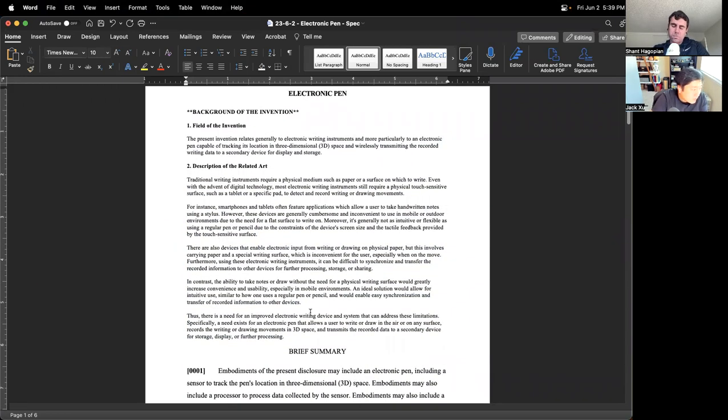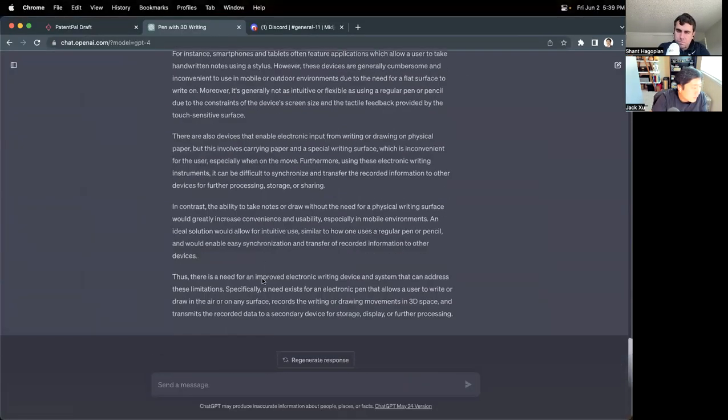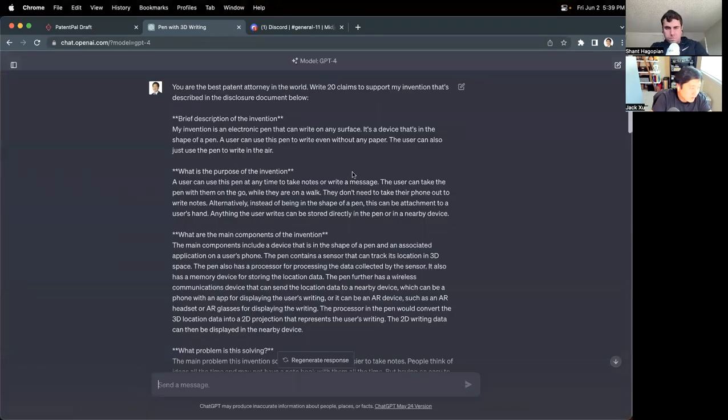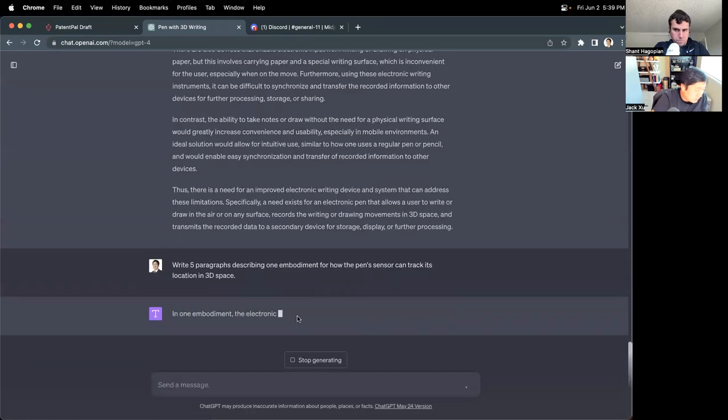So now we have the field of the invention, the background, and the related art — that's all done. Brief summary is done. Now there are some things we want to expand on for additional context. The key thing we mentioned earlier is about how to track the location in three-dimensional space. So we can ask ChatGPT to write five paragraphs describing one embodiment for how the pen's sensor can track its location in 3D space.